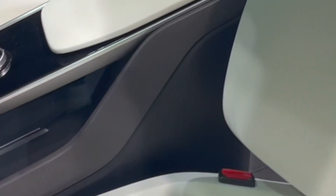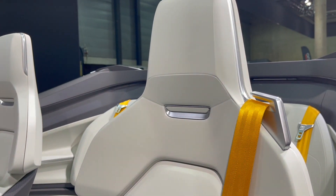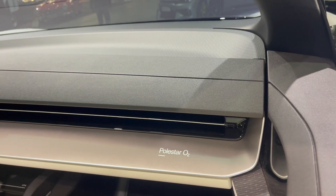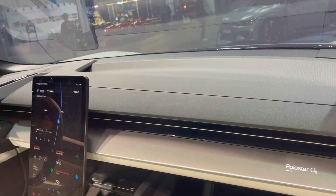In contrast, all of the soft components of the Polestar O2 interior are made from one base material: highly recyclable thermoplastic. Therefore, the foam, the adhesive, the 3D knit upholstery and the nonwoven lamination can all be recycled without energy-intensive separation or loss of attributes.